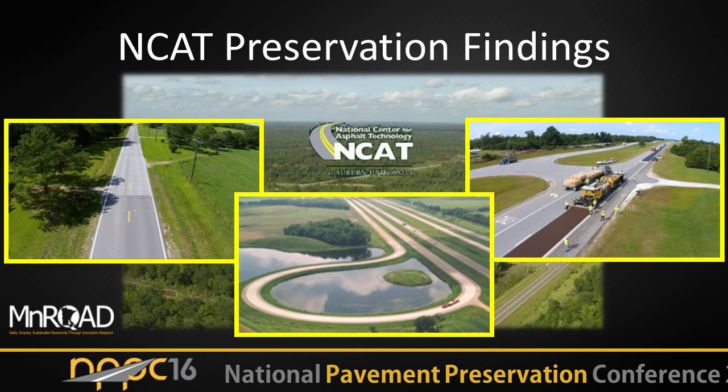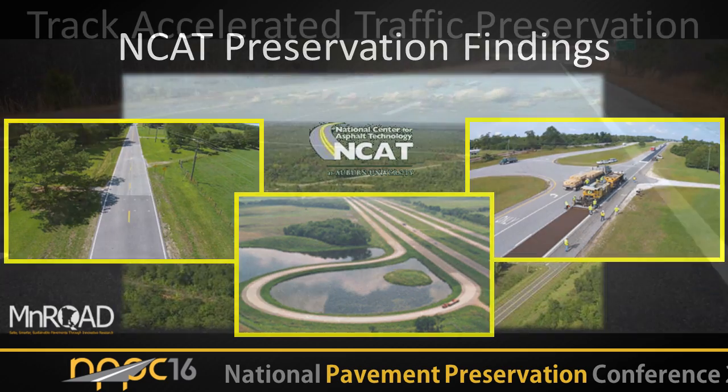I'm going to talk about all these things and at the end of my presentation, which I'm going to strive to keep at 30 minutes, I'm going to hand off to Ben and he's going to pick up with a discussion of what we've done at MnROAD this summer.